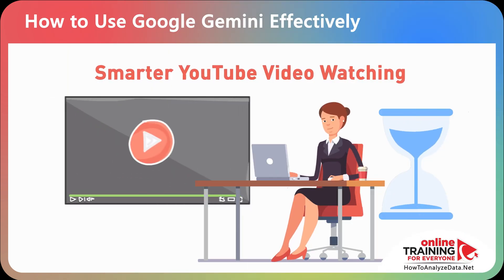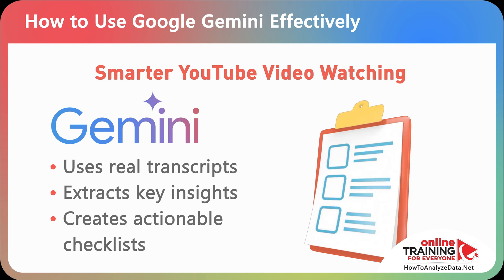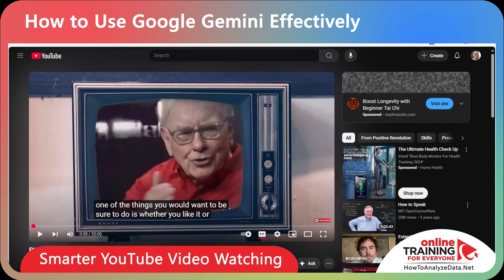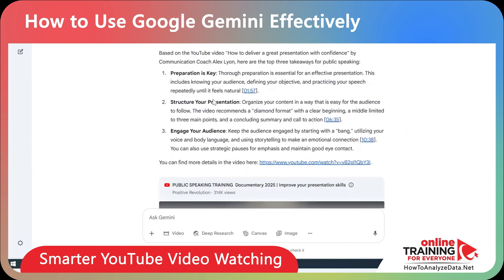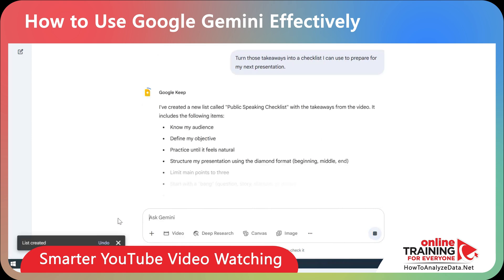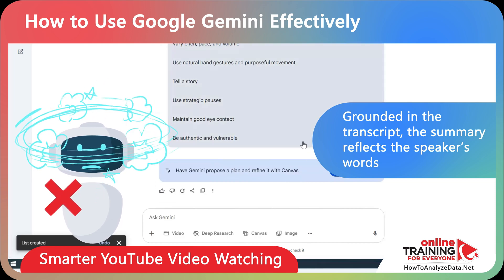Here's another problem you can solve with Gemini. Long YouTube videos often take too much time to watch, and AI summaries sometimes hallucinate by inventing details. With the YouTube extension enabled, Gemini doesn't just guess what's in the video — it uses the actual transcript written by the human behind the video, giving you precise, reliable summaries, not made-up content. Here's a public training documentary video that I'd like to consume, but it's 55 minutes long. I'll copy the URL and use this prompt: extract the top three takeaways from this YouTube video on public speaking using the transcript. Here's a follow-up prompt: turn those takeaways into a checklist I can use to prepare for my next presentation. Because it's grounded in the transcript, you can trust the summary to reflect what the speaker actually said, eliminating hallucination — one of the biggest risks of generative AI.